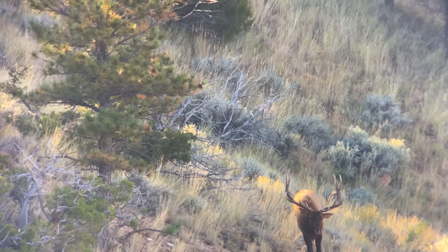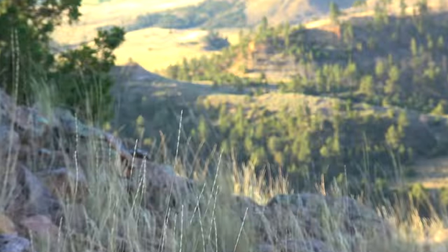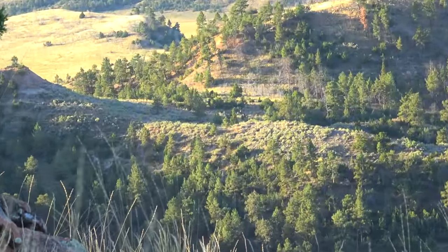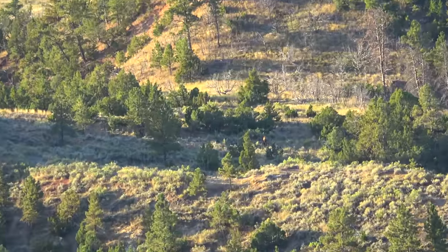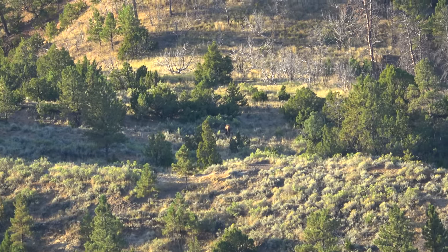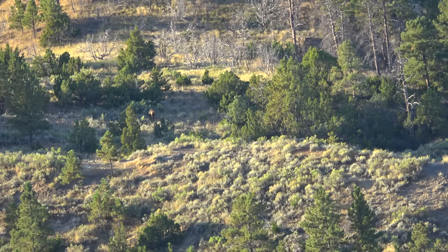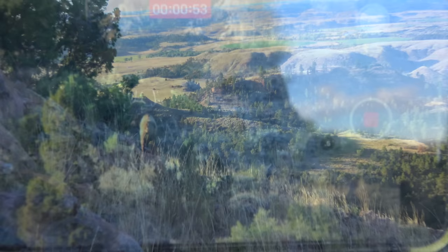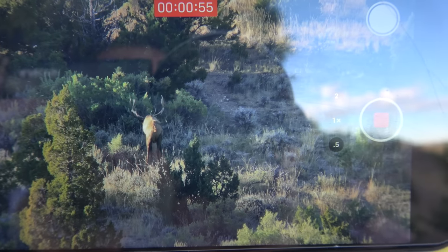They're coming through this notch right here. We were trying to devise a plan, but these guys didn't come through — the big boys didn't come through until an hour and a half after light. It's gonna be hard to set up there because you're gonna spook the first 50 elk that come through before the big boy comes through.